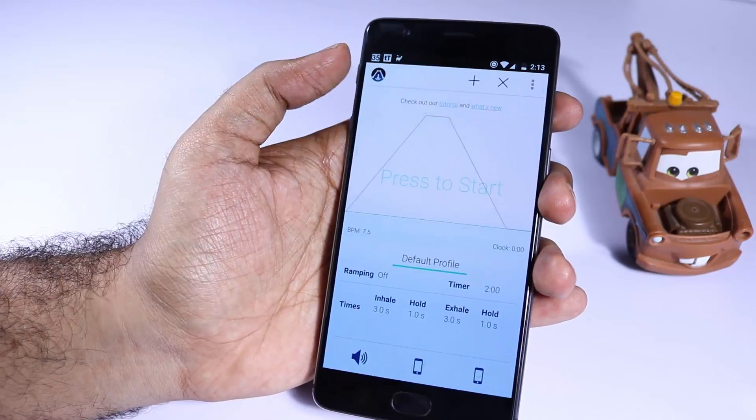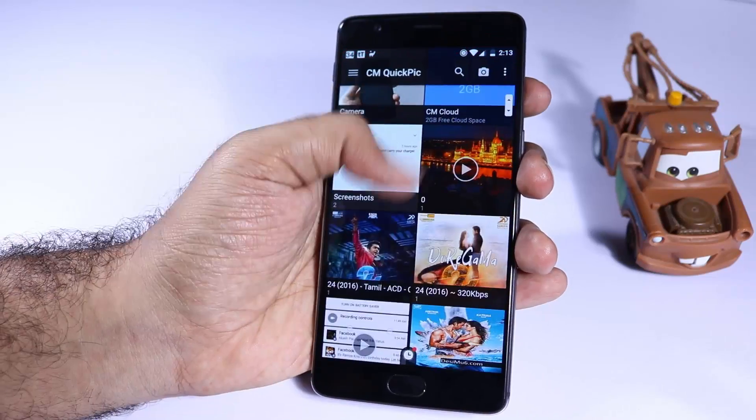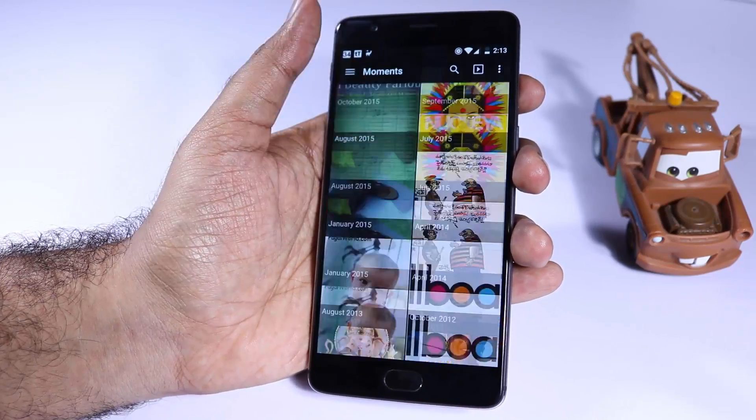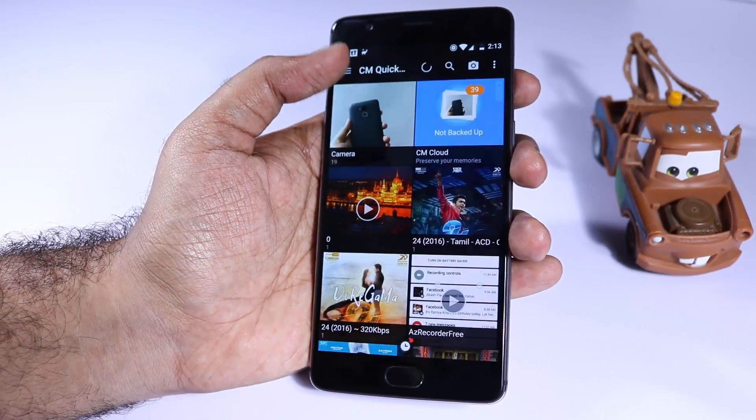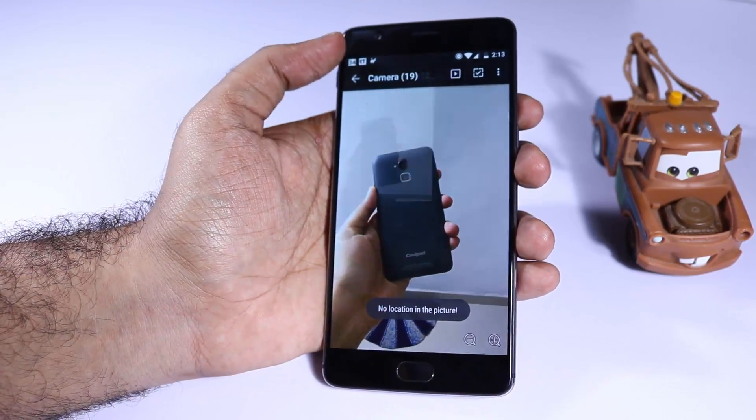Next we have Paste Breathing — this is an app I use for meditating; if you know a better app, do let me know. Next we have QuickPic, which is my personal favorite gallery app. There isn't anything particularly impressive about it — it's just simple and it does the job very quickly.